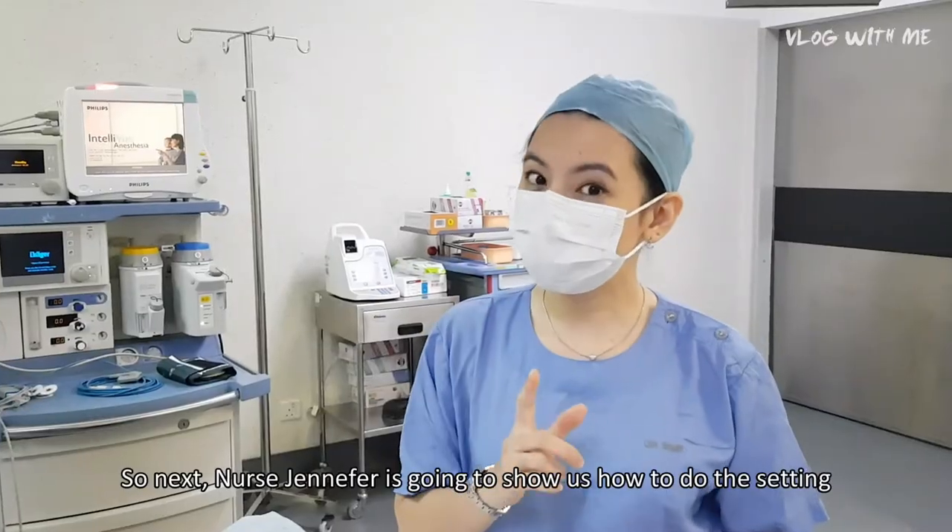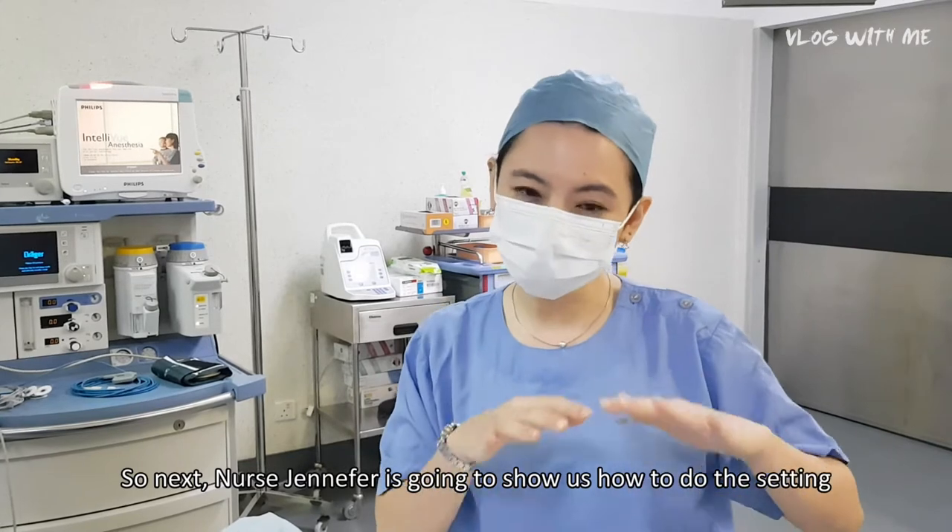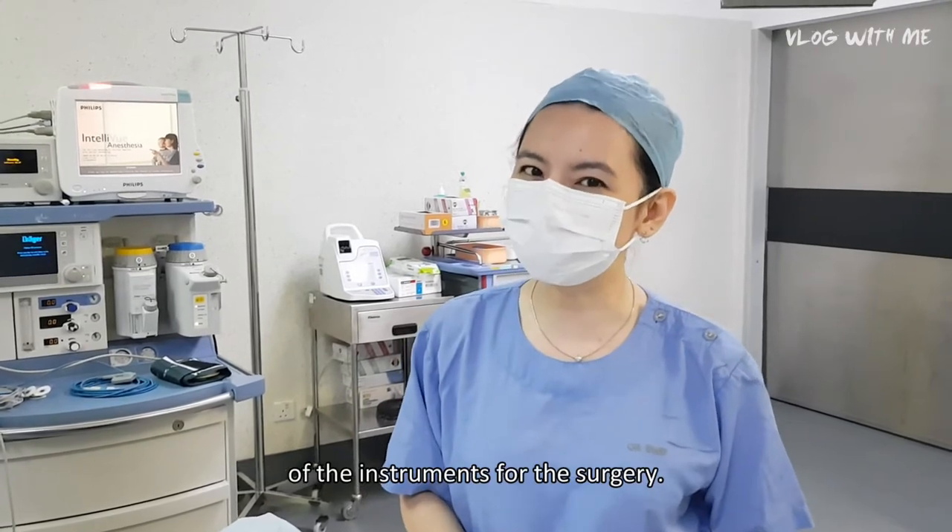Next, Nurse Jennifer is going to show us how to do the setting of the instruments for the surgery.